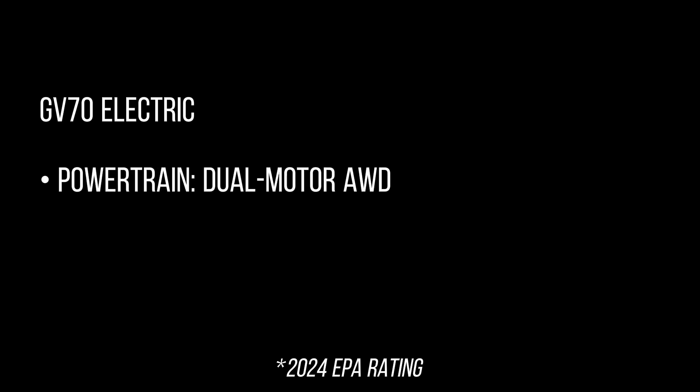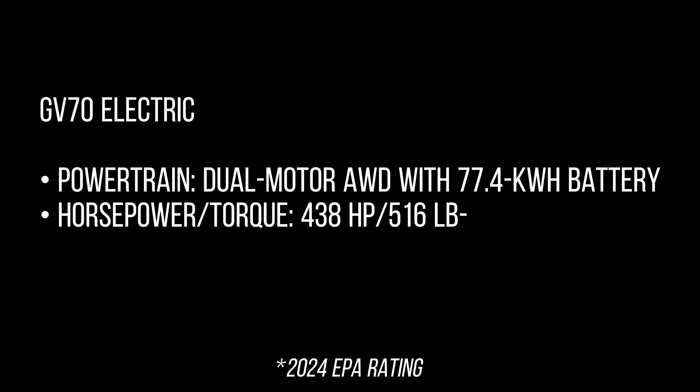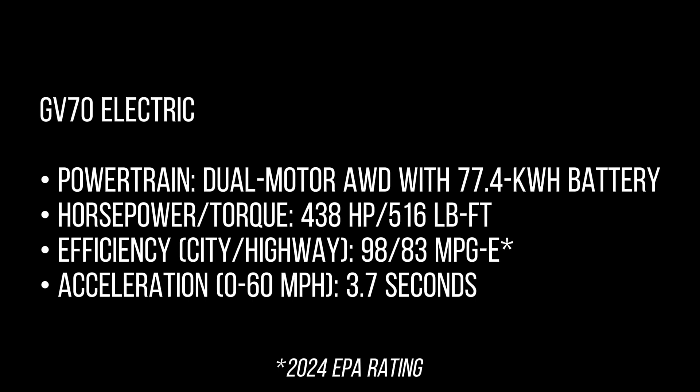The GV70 eAWD electric powertrain features dual-motor AWD with a 77.4 kWh battery, producing 438 hp and 516 lb-ft of torque. Efficiency is rated at 98 MPGe city and 83 MPGe highway. Acceleration is 0 to 60 mph in 3.7 seconds.